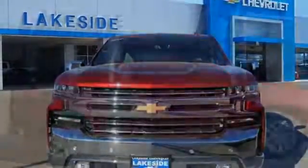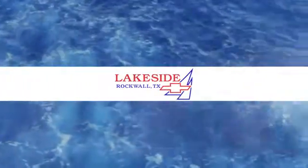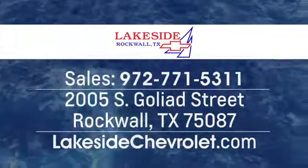If you've been waiting for the perfect time for a test drive, the time is now. Experience it today. Lakeside Chevrolet is your new and used Dallas Chevrolet leader at 2005 South Goliad Street in Rockwall, Texas. Just minutes from Garland and Dallas.